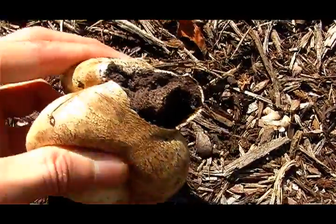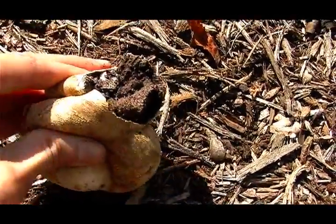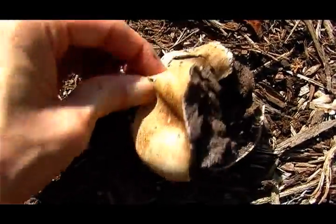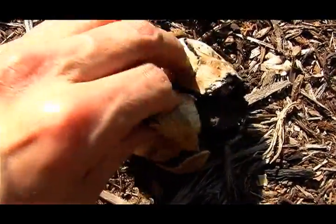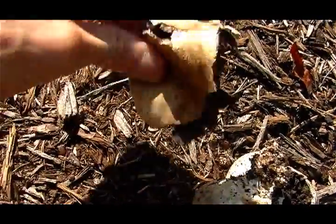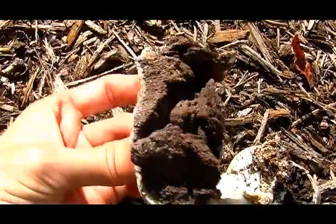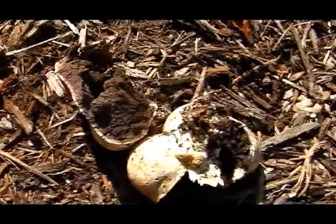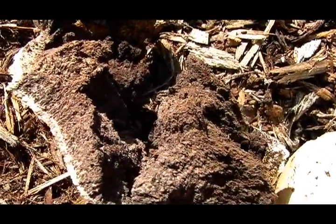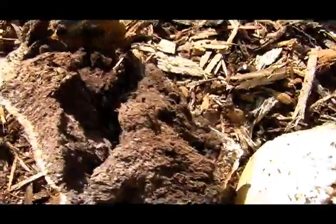Earthballs and puffballs grow on the ground with no stalk or cap. They look like round or pear-shaped balls simply lying on the ground. Yet, during the mature stage, the earthballs and puffballs produce trillions of spores, which can burst into the air like powder. The spores are not edible and are poisonous if eaten — they can make a human extremely ill.